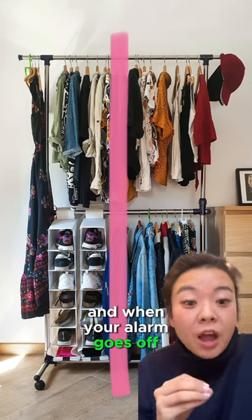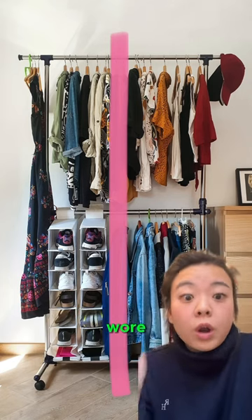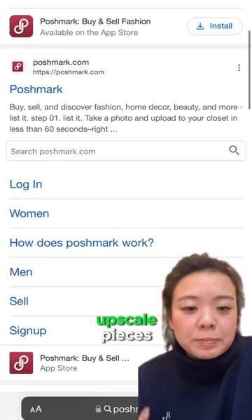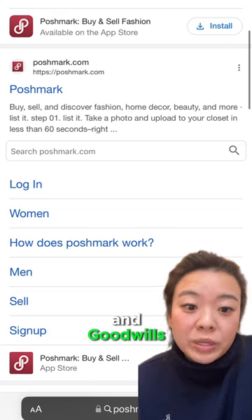When your alarm goes off this time next year, you'll have a visual representation of all the clothes you wore on the right of the hanger, and all the ones that just sat taking up space in your closet on the left. Instead of tossing these items, consider selling the more upscale pieces if you think you can fetch a few bucks, and donating the rest to homeless shelters and Goodwills.